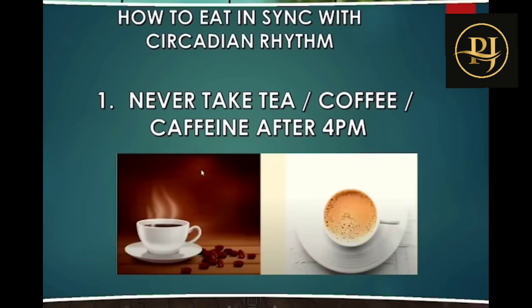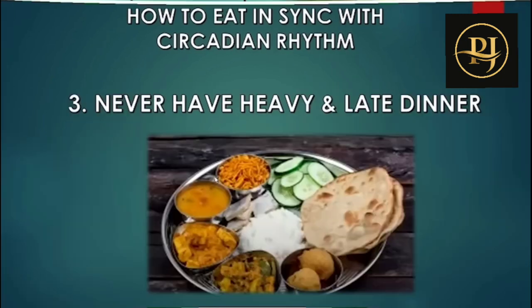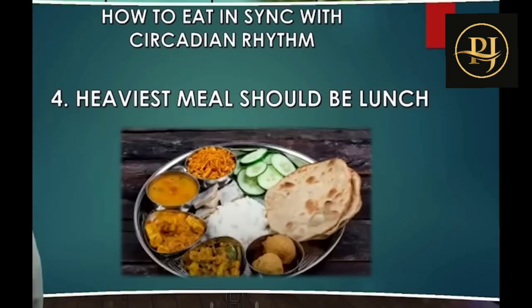Here are some simple health tips: Never take tea, coffee, or caffeine after 4 PM. In the evening after 4 PM, avoid coffee or tea completely. Also, do not have tea or coffee first thing on an empty stomach in the morning — take it with a meal instead. For dinner: never have heavy or late dinners. The heaviest meal of the day should be lunch. Heavy and late dinners can lead to health issues.